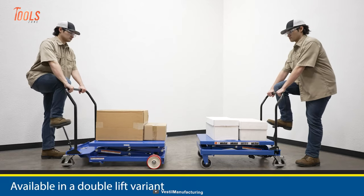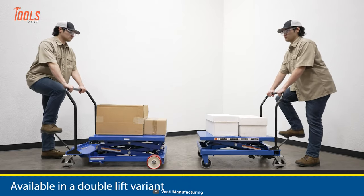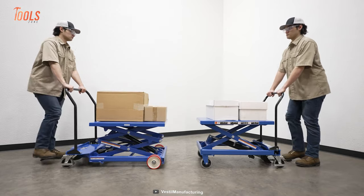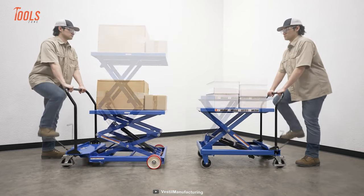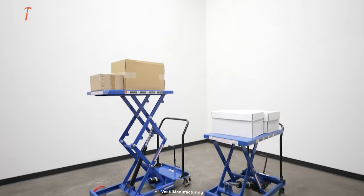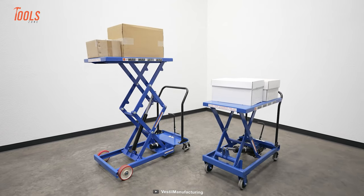Plus, the hydraulic system is equipped with an overload protection valve, meaning every operation will be safer. This cart also comes with a unique tilt-up tabletop that allows you safe and easy maintenance of the tool.